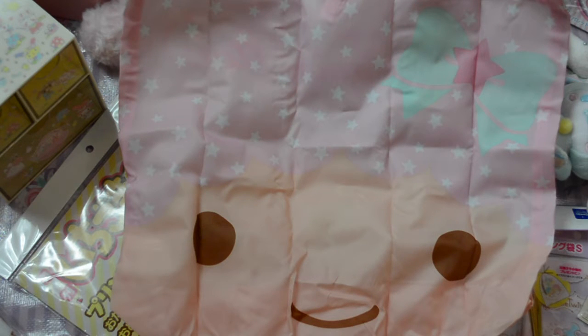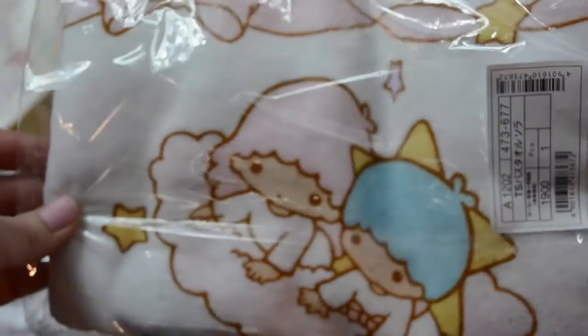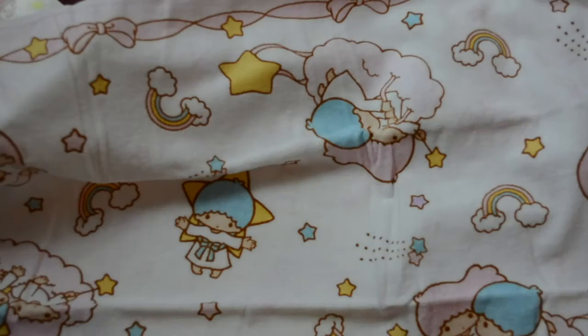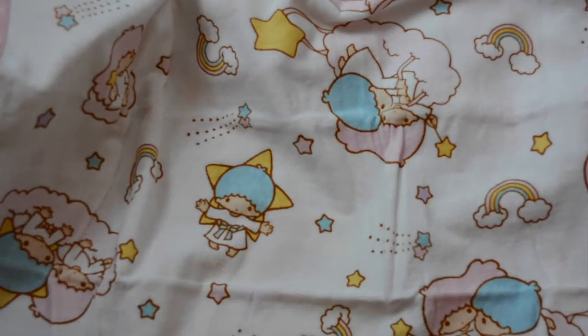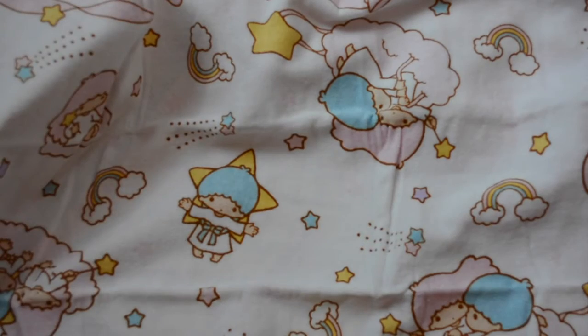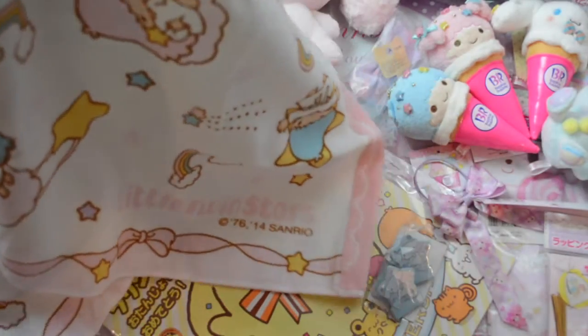I'll probably use the Kiki and Lala tote for groceries. I also got this little Twin Stars towel — this is what it looks like unfolded. It's really cute with rainbows and little Twin Stars on it, and I love the border. So adorable!